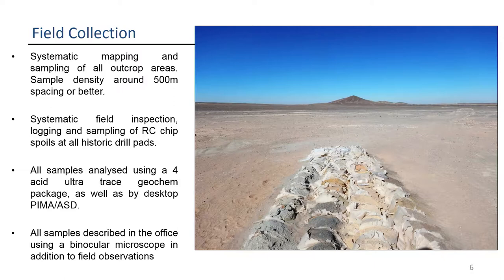We went out and mapped the outcropping areas — polygon mapping, alteration mapping, and sampling to 500 metres or better. Then we systematically logged and sampled the chips themselves. The gravel-bedrock interface is reasonably straightforward to identify texturally. Where we confirmed bedrock had been perforated by the RC, we sampled several intervals into bedrock to get a depth component. All samples were analysed using a 4-acid digest with ultra-trace detection for a full element suite, and everything was analysed using a PIMA or ASD for shortwave infrared data. Back in the office, we also used a binocular microscope to get a better handle on texture and lithology.